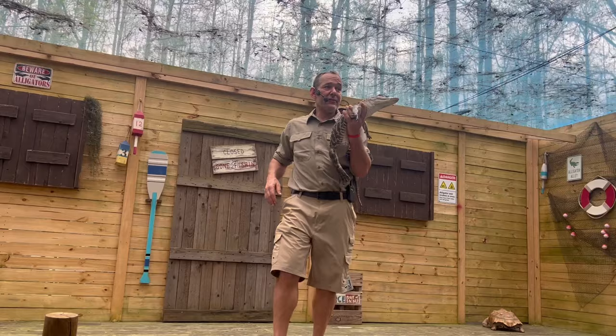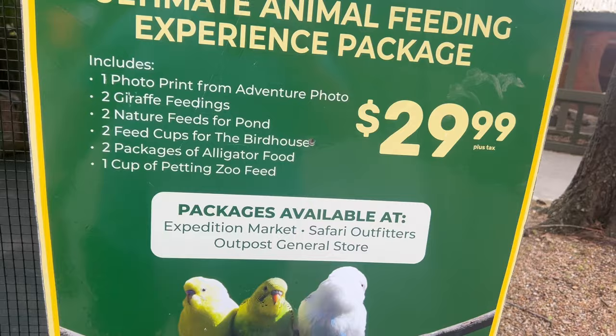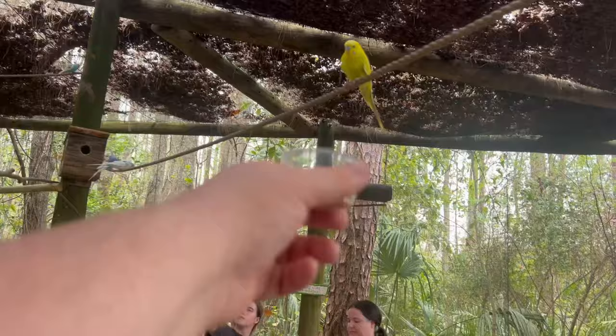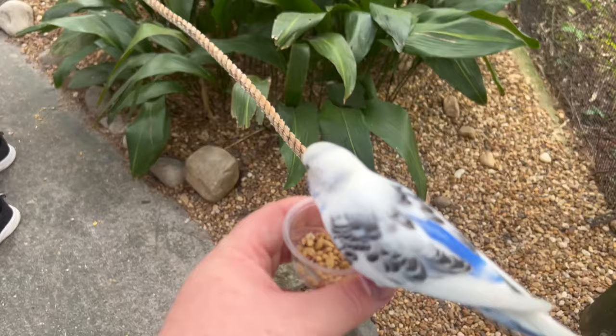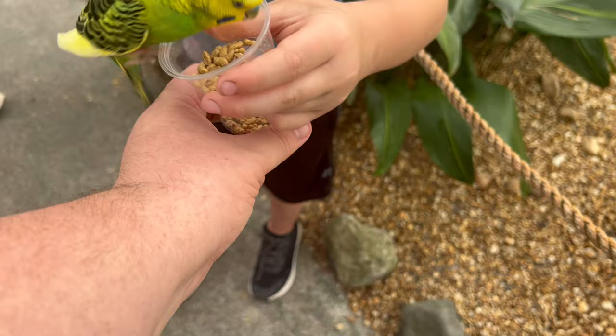Alligators take motherhood extremely seriously — they're one of the only reptiles on the planet documented willing to die to protect their babies. You can get quite a bit of feedings for $29.99. We're just going to do this one for $2.00. The birds weren't as hungry and there's a lot of people feeding them. I think coming first thing in the morning you'll probably get swarmed by the birds a lot more. But it was cute, it was fun.